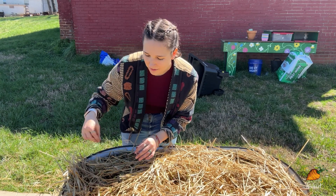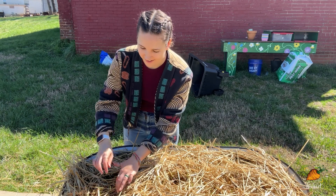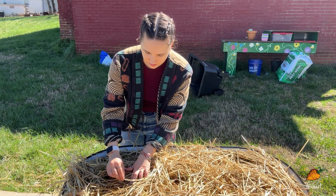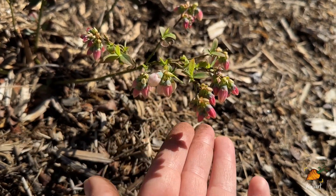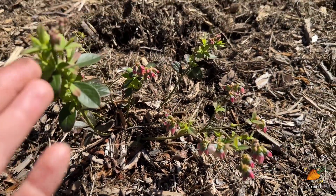Every time I think I've got them all, I take another look and there's more — there's so many of these little straw sprouts in here. That's definitely a downside of using straw as a mulch. I also just noticed my one blueberry plant that's been looking great is already setting flowers! It's only the beginning of March and this plant is already looking so healthy, trying to make some fruit.